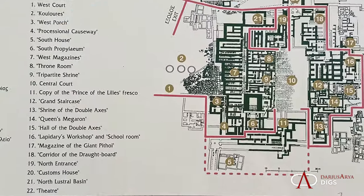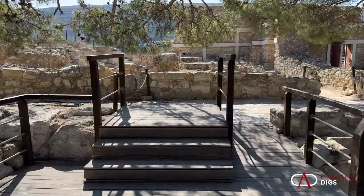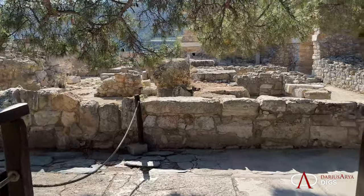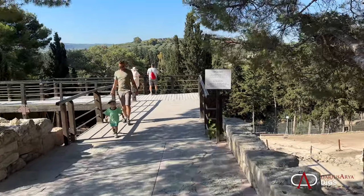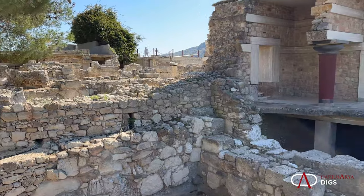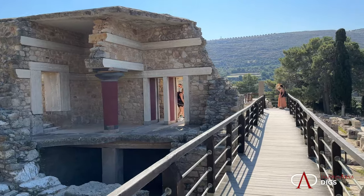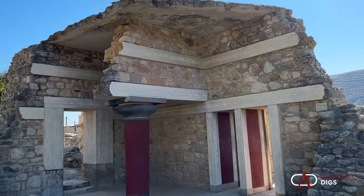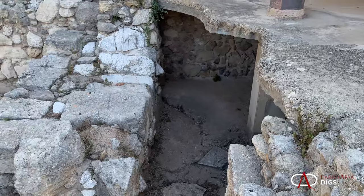Now we're going to make our way along a processional route past three and four. Making our way into the palace site under the shade of some trees, which is great because it's quite hot. We have a lot of reconstructions to facilitate our entry into the palace itself, and we come across our first reconstructions. The original materials for the columns were made of wood, and here we have substantially more materials — concrete poured, in fact — to give coverage to much of the archaeological site.